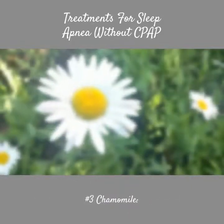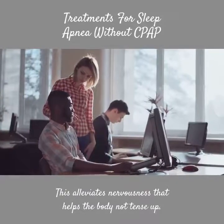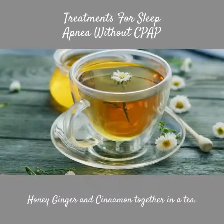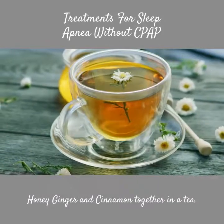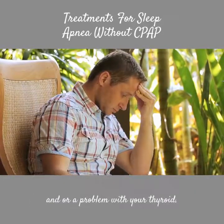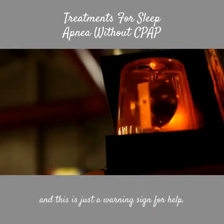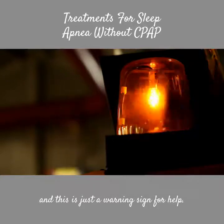Number 3: Chamomile. This alleviates nervousness and helps the body not tense up. Honey, ginger, and cinnamon together in a tea can also help — this signals there may be a problem in the gut or with your thyroid, and can mean your body is lacking and needs support.